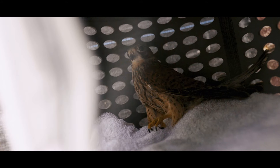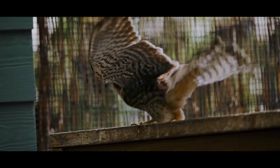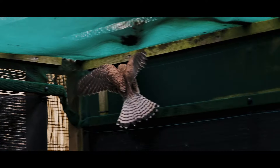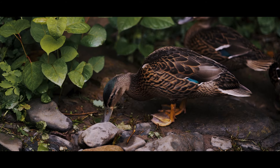They go through a process of starting in a cage, and then when they're more developed and ready to move on they would move into the aviary, which means that they can practice flying. We would put birds with birds so that they can help each other to grow and develop.